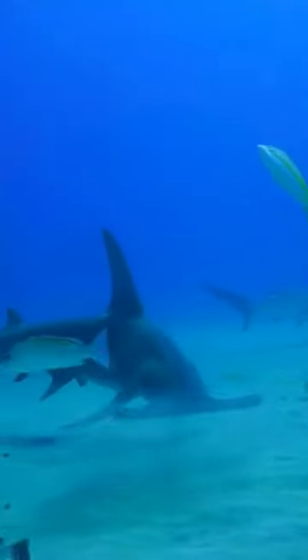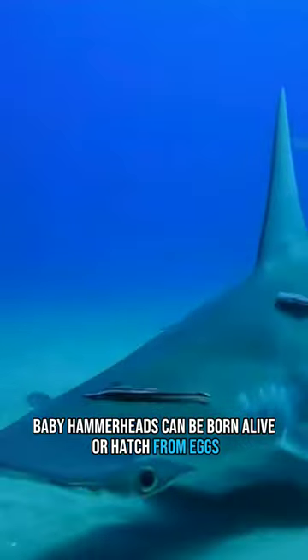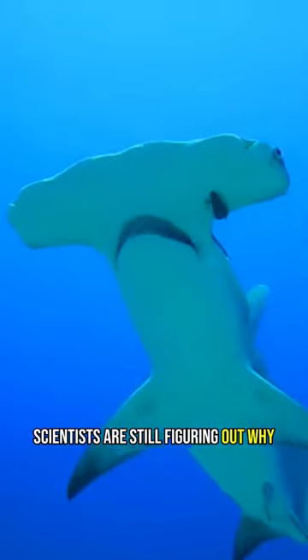6. Reproduction mystery: baby hammerheads can be born alive or hatch from eggs. Scientists are still figuring out why.